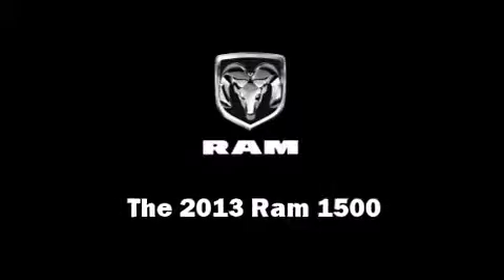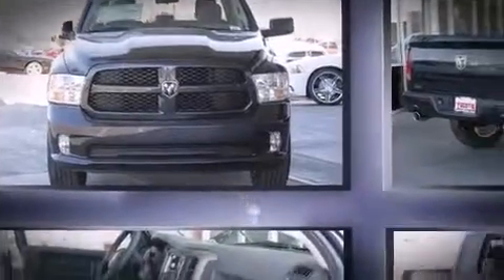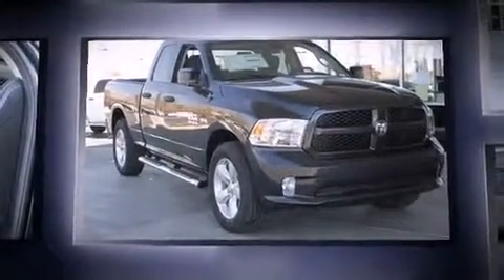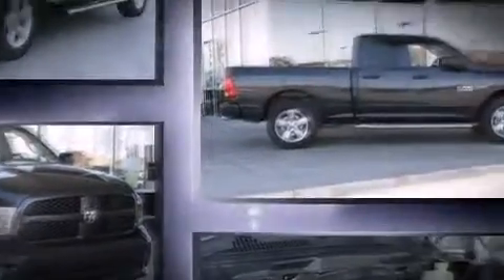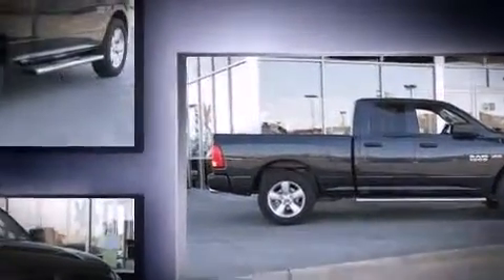This four-door, six-passenger truck leads among competitors in its segment. Top features include air conditioning, variably intermittent wipers, a rear-step bumper, a front bench seat, heated door mirrors, remote keyless entry, a bed liner, and cruise control.